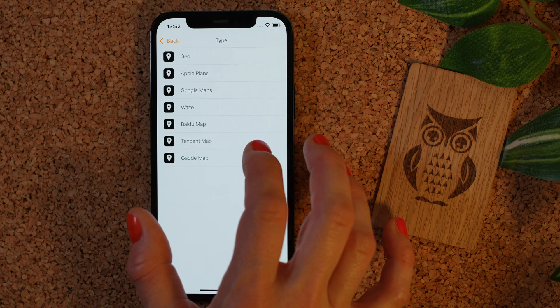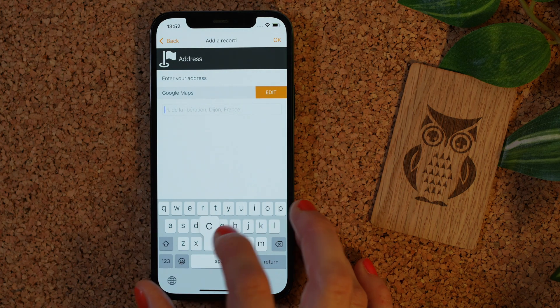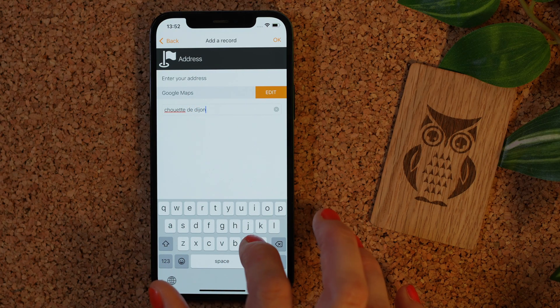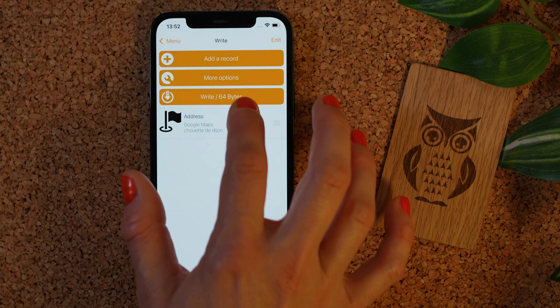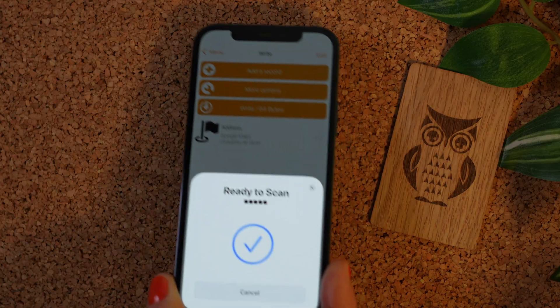You can choose your favorite navigation app, or you can just choose Google Maps. Enter your address, point of interest, or scavenger hunt spot, then click OK. Click Write, bring your NFC chip close to your phone, and wait for writing to be complete.